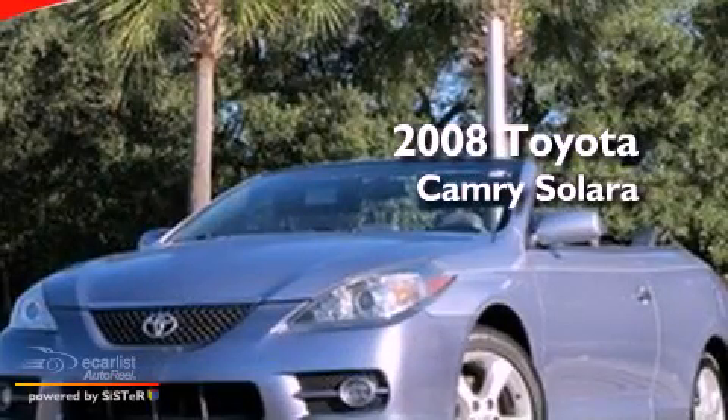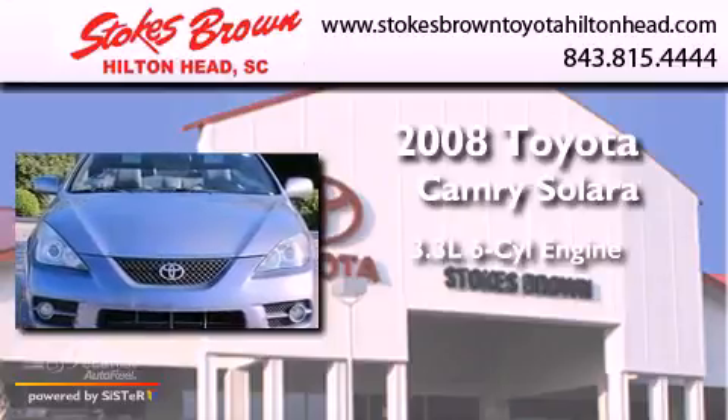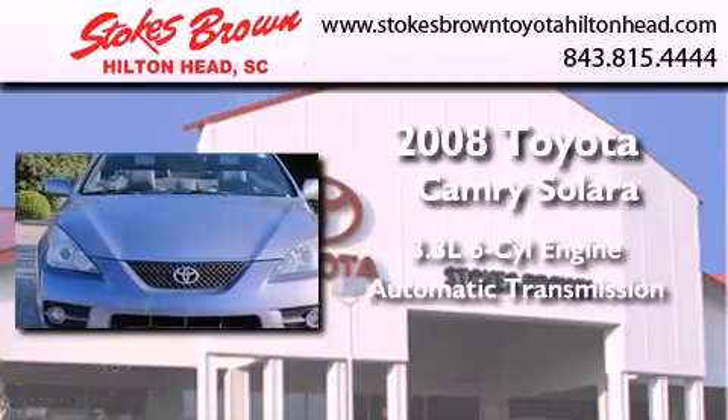This is a 2008 Toyota Camry Solara. It features a 3.3-liter, six-cylinder engine and an automatic transmission.